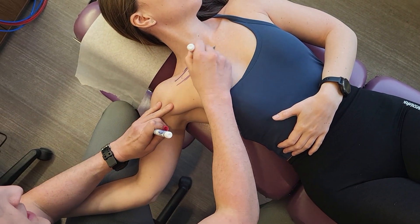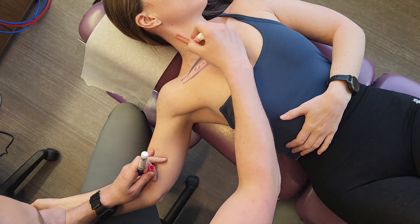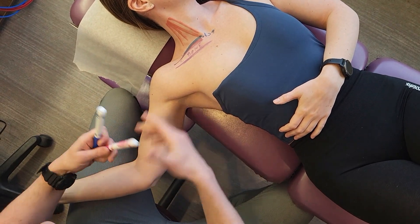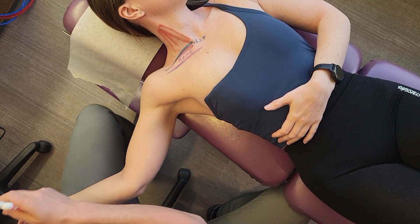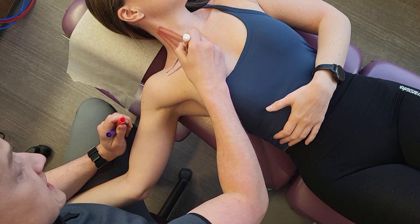There's a muscle under the first rib called your subclavius that attaches above your collarbone. Then there are muscles that come down your neck called your scalenes. Your anterior scalenes pull on your collarbone, the subclavius gets tight, and the nerve bundle in that space gets compressed.